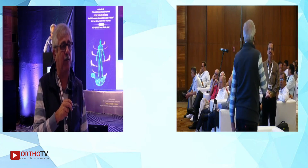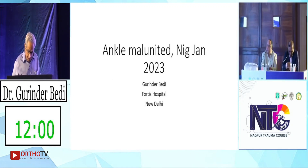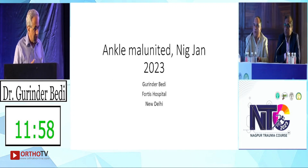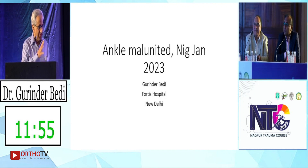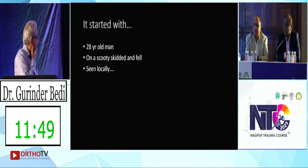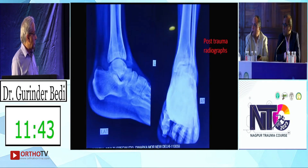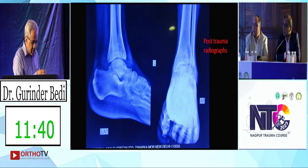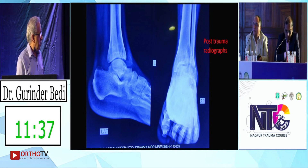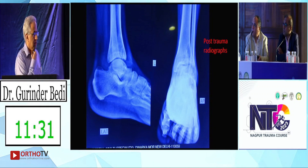In the spirit of discussion, here is a case I wanted to run past the panel. This is a 28-year-old guy on a regular scooter who skids and falls. He's seen locally, close to where the accident happened, and this is the X-ray that was produced. How would you manage this?